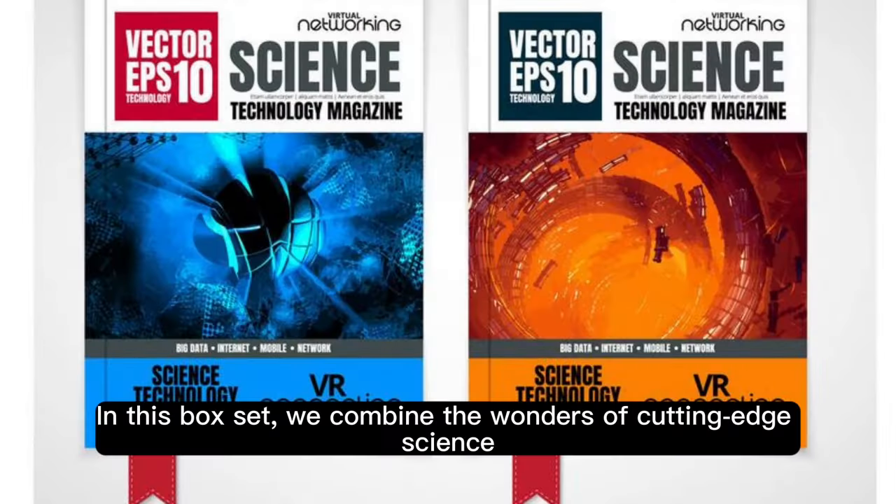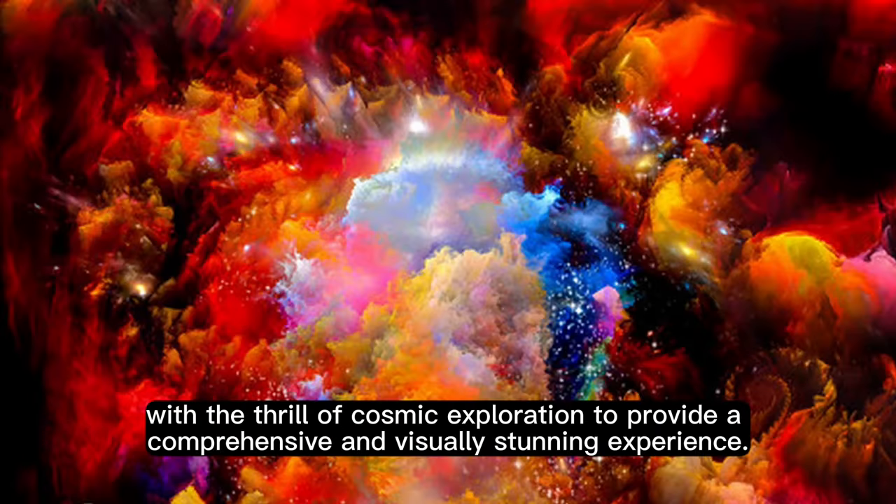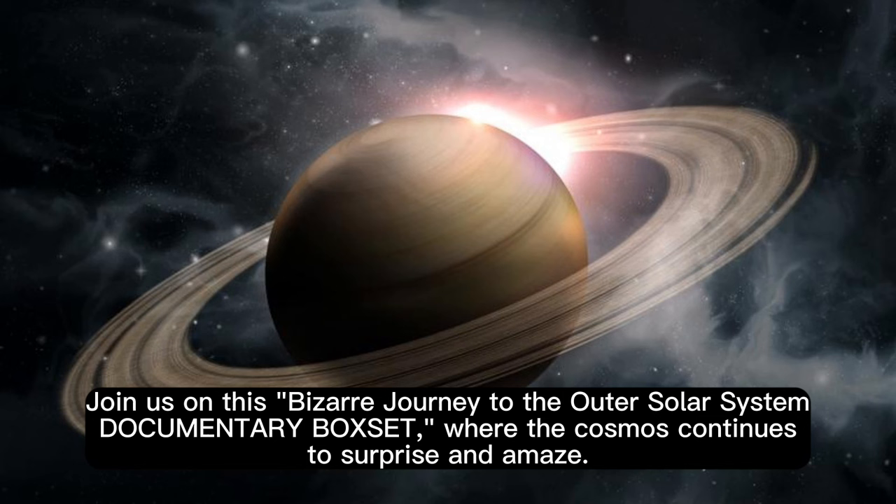In this box set, we combine the wonders of cutting-edge science with the thrill of cosmic exploration to provide a comprehensive and visually stunning experience. Join us on this bizarre journey to the outer solar system documentary box set, where the cosmos continues to surprise and amaze.